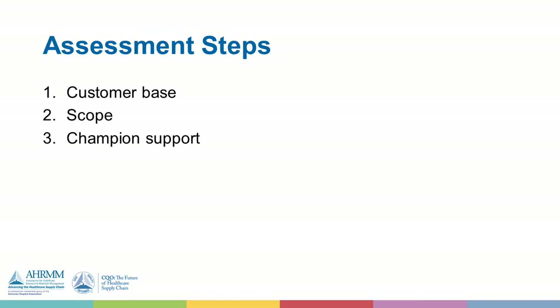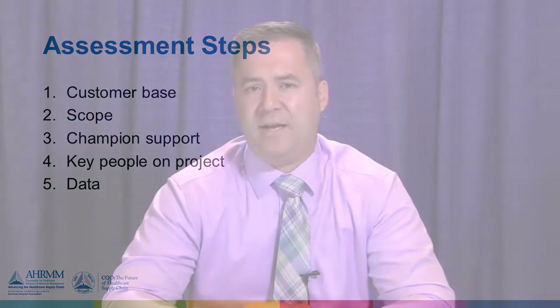You need to think about getting champion support and making sure you have the right people on the project. Another piece is making sure you have the right data to support the project. It's easy to do interviews, but it's hard sometimes to correlate the data to what actually happens in your operation — so keep that in mind regarding data availability as you embark on a supply chain assessment.